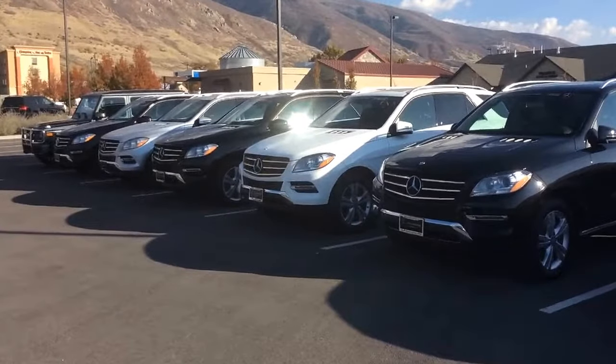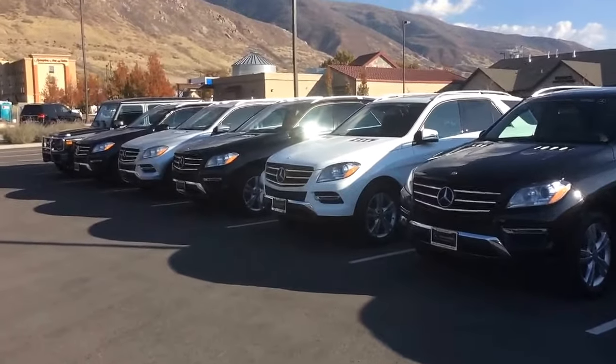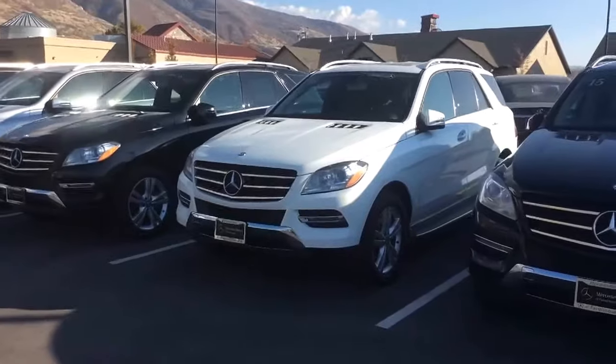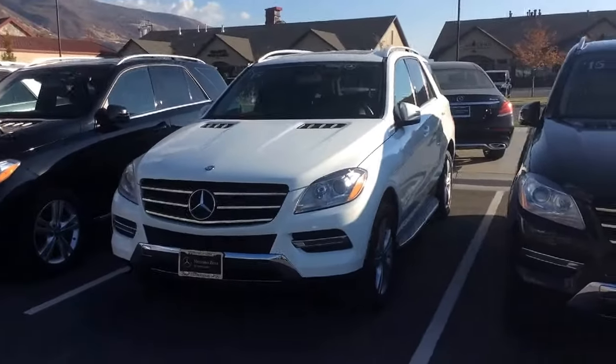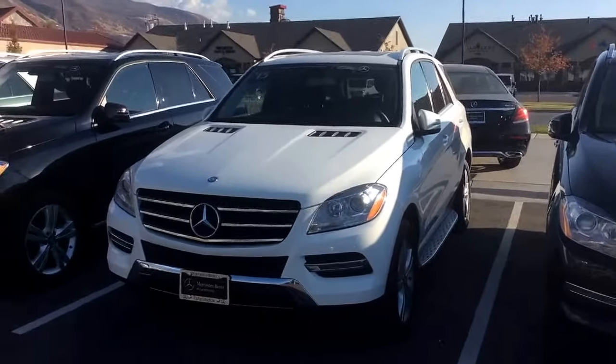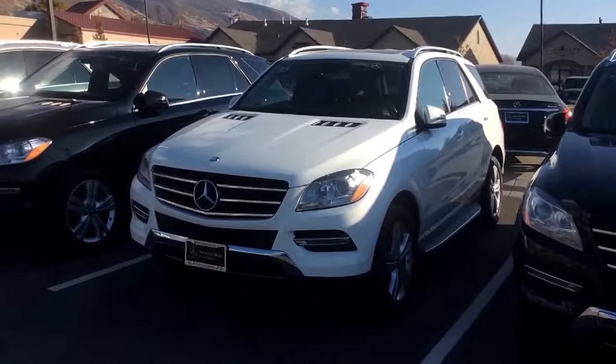As you can see right now in our inventory, we do have a variety of certified pre-owned ML350s. This will be one that we'll be focusing in on here — a 2015 certified pre-owned white with black interior. This does have the V6 gasoline engine.